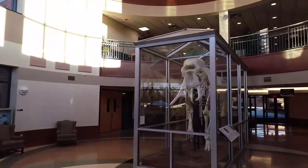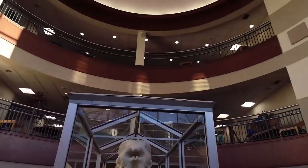The Department of Biological Sciences spans the second floor and portions of the first.